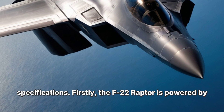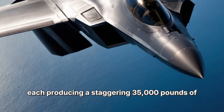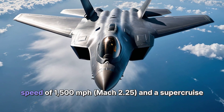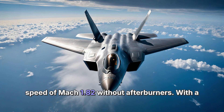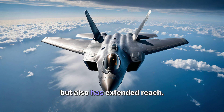The F-22 Raptor is powered by two Pratt & Whitney F119-PW-100 turbofan engines, each producing a staggering 35,000 pounds of thrust. This enables the Raptor to achieve a maximum speed of 1,500 mph — Mach 2.25 — and a supercruise speed of Mach 1.82 without afterburners. With a range of over 1,839 miles, this fighter is not only fast but also has extended reach.